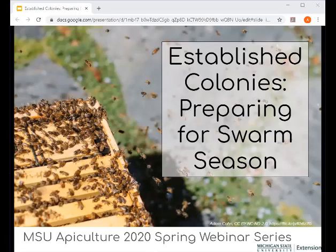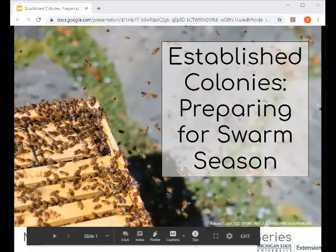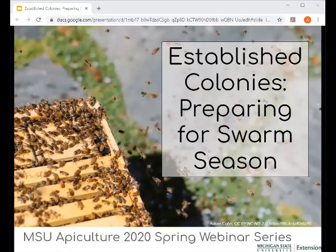Hello everyone and welcome to our fourth spring webinar series. This one is 'Established Colonies: Preparing for Swarm Season.' Our goal tonight is to talk to all the beekeepers who have really big hives and get them ready, making sure they know what to do and are completely prepared for swarming.